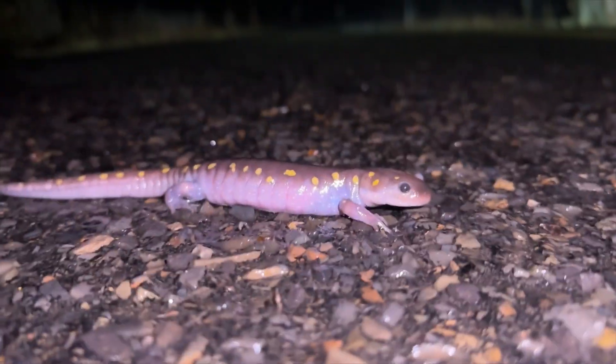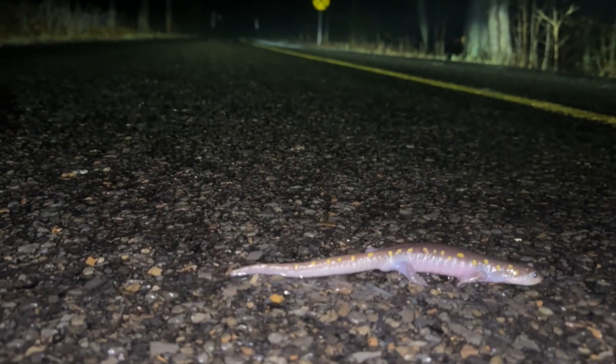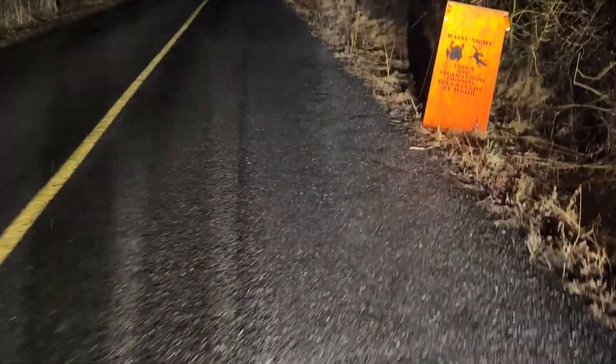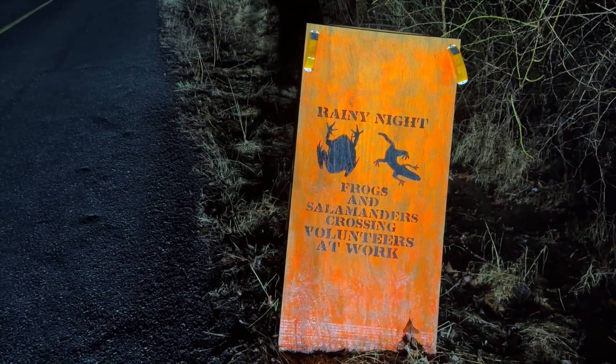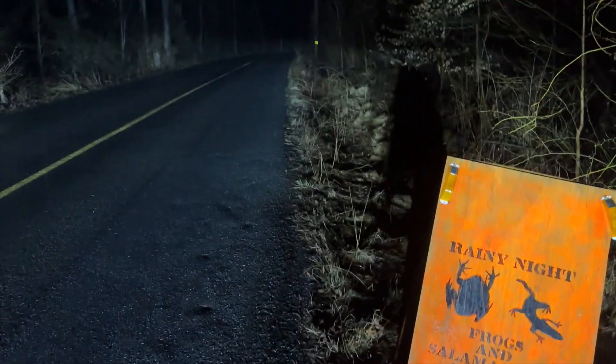We have our first salamander. This is a spotted salamander — Ambystoma maculatum. This is how they get crushed on roads. It's very early in the morning so there's not much traffic. The rain is picking up. Here is a great example of what people have done — they put these signs up. It doesn't matter to normal people; they just blow through here running over everything in their path anyway.